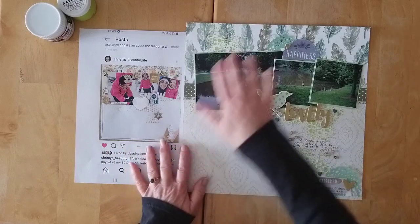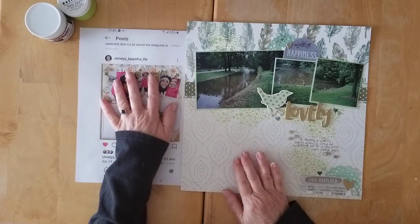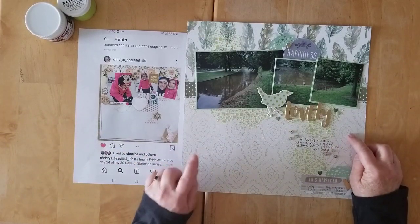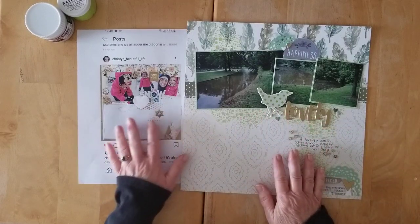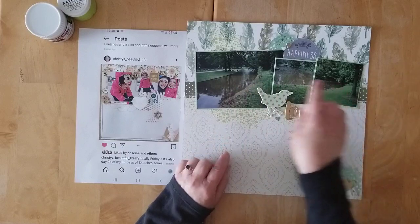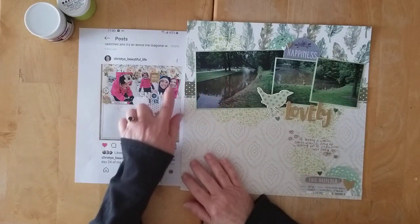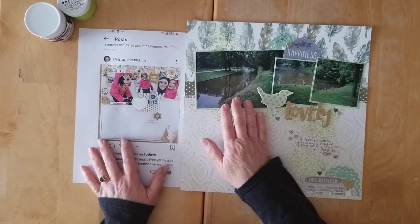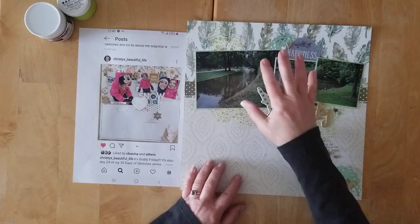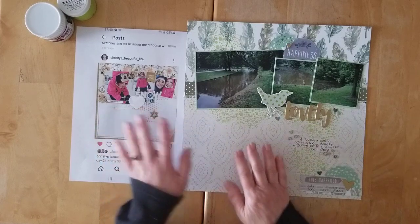Here is my take on it. The first thing I love is Christy did one of my go-to designs, which is the one-third, two-thirds design, a little bit of lovely mixed media, and three photos — which for me is sometimes a little bit hard. I like the challenge of getting multi-photo on there. I love that the photos are slightly askew with different angles and sizes, and I also love a little bit of the diagonal feel of the embellishments. I stayed fairly close to Christy's layout on this.